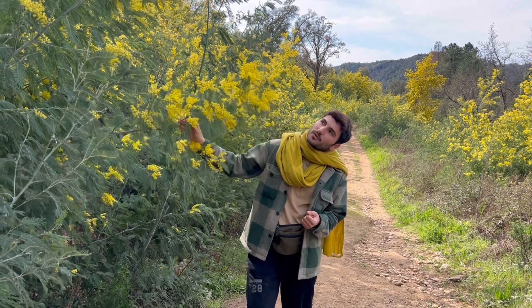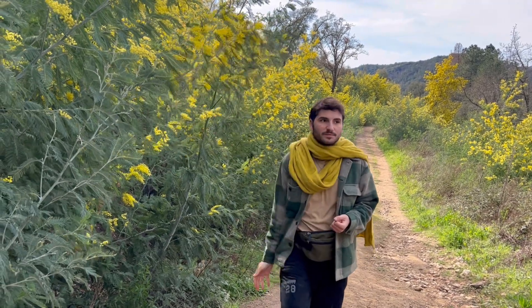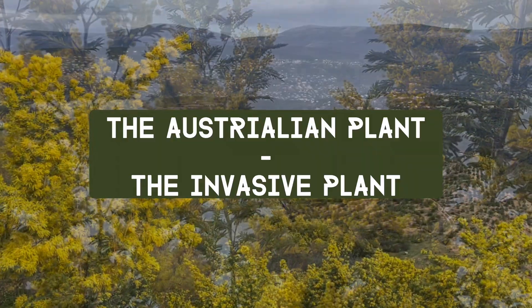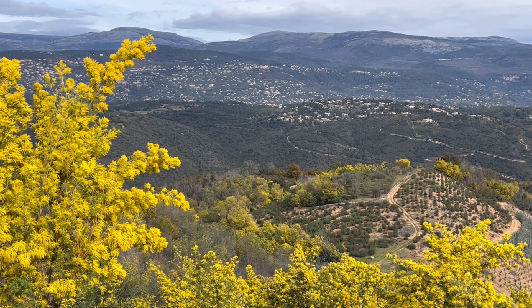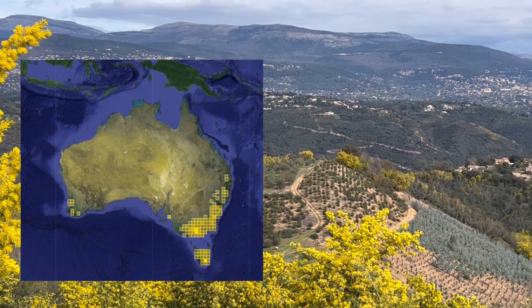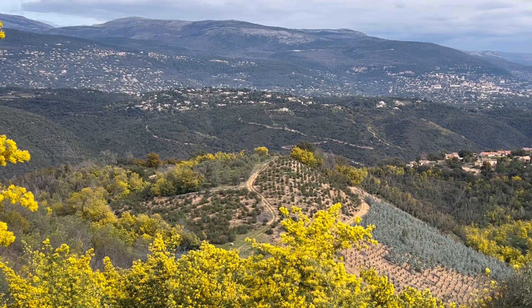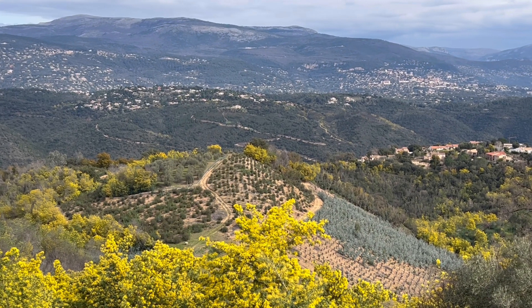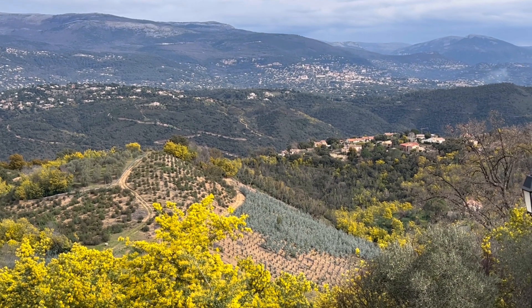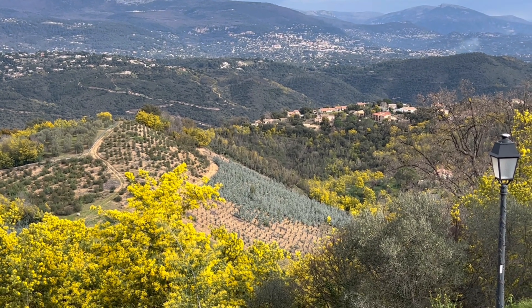Why are we talking about this special plant? Because we usually talk about plants in their native environment, but as you can see here, the Mimosa is really feeling at home here. It is actually native from southeastern Australia and it was brought to the French Riviera by English people who had fancy gardens.